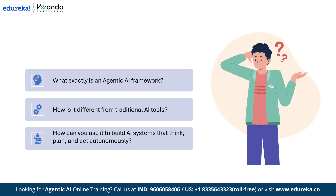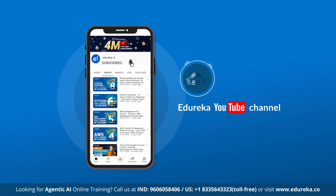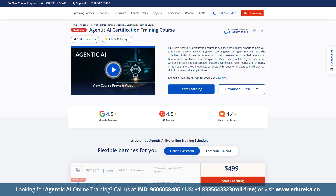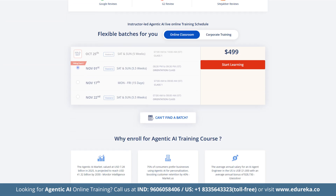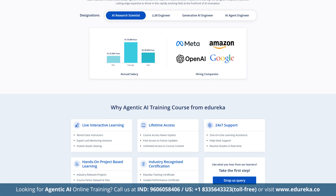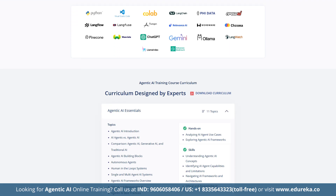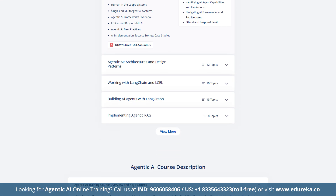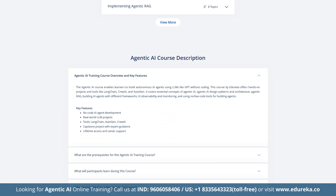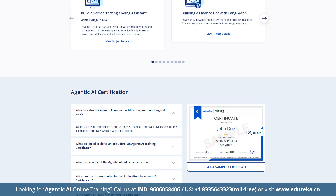Before we dive in, please like, share, and subscribe to Edureka's YouTube channel and hit the bell icon to stay updated on the latest content. Also, check out Edureka's Agentic AI Certification Training — carefully crafted to meet industry demands and prepare you for the future of intelligent agents. You will gain practical skills in LangChain, RAG, LLM Ops, and more through live instructor-led sessions and hands-on labs. Whether you are a beginner or a tech professional, this course helps you master the concepts and accelerate your AI career.